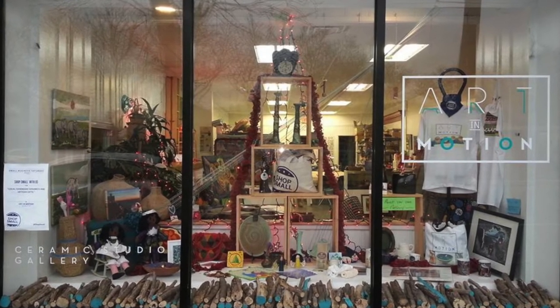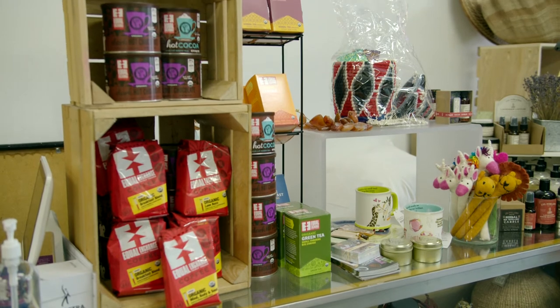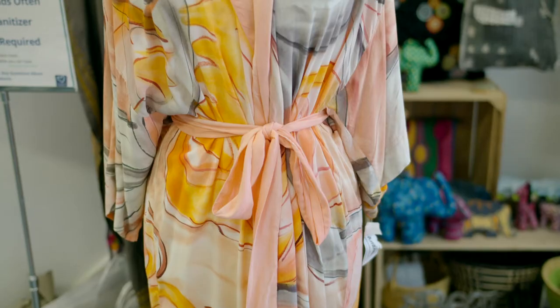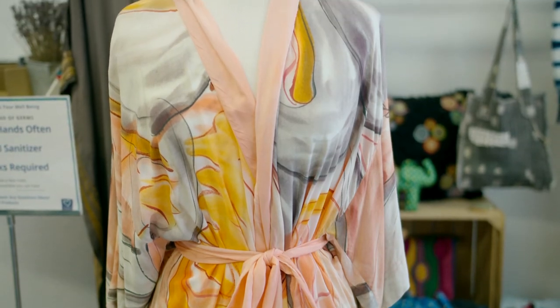We do classes, we do parties, we do workshops — getting ready to celebrate our seventh anniversary here on the Avenue of Fashion with the Detroit Design Festival. Inside Art in Motion is another retailer, Love Travel Imports. Everything here is from exotic places around the globe. Owner Yvette Jenkins loves making new friends with her customers.